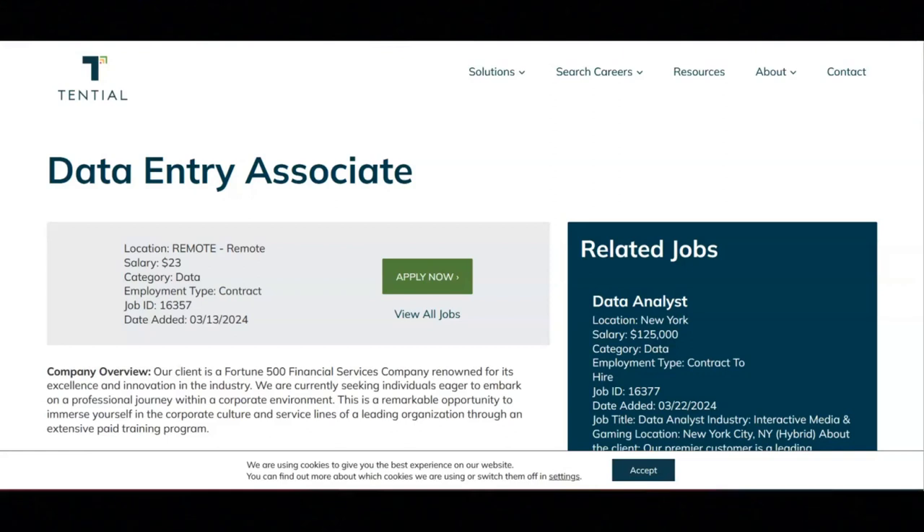I hope all of you are having a great day today. For today's video, I'm going to be sharing with you information about this data entry associate position that's being offered by Tentiel.